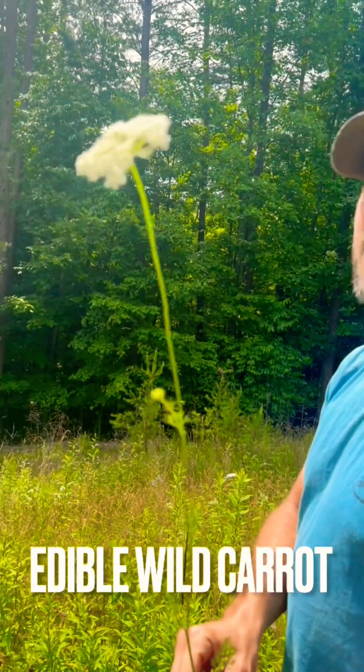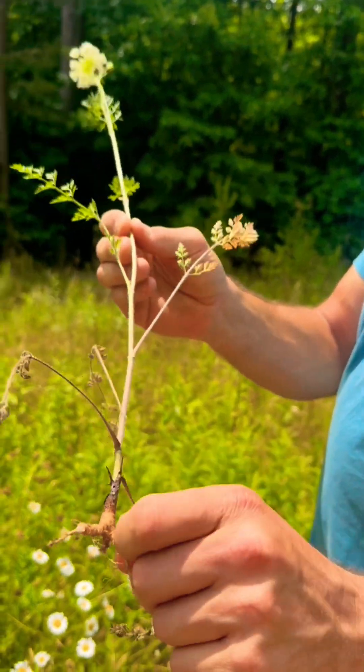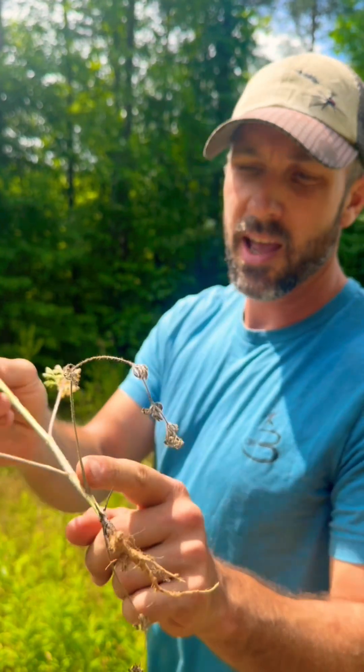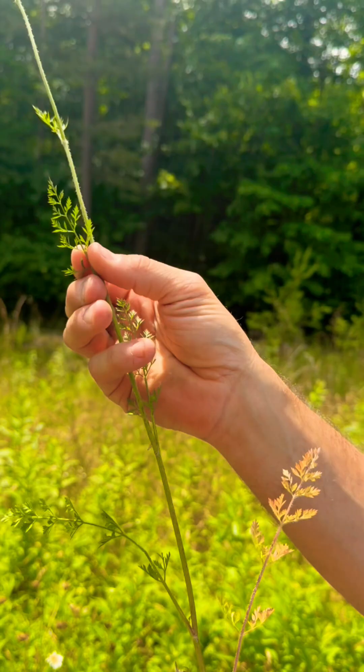This here is Queen Anne's Lace, otherwise known as wild carrot. If you pull it up out of the ground and scratch the root, it smells like a carrot. So this is edible — you could eat that. It's got a fuzzy stem with hair all along it and carrot-looking leaves.